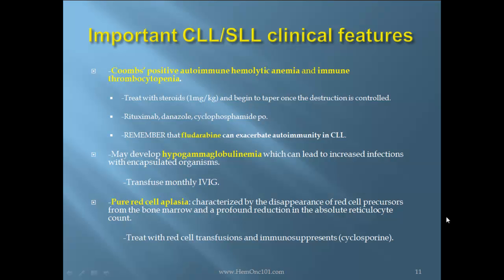Important CLL/SLL clinical features: Coombs-positive autoimmune hemolytic anemia and immune thrombocytopenia — treat with steroids 1 mg/kg, and begin to taper once the destruction is controlled. Rituximab, danazol, and cyclophosphamide may also be considered. Remember that fludarabine can exacerbate autoimmunity in CLL. Patients may also develop hypogammaglobulinemia, which can lead to increased infections with encapsulated organisms. Treat with monthly IVIG.